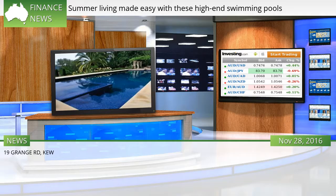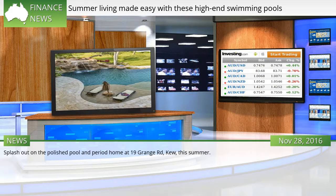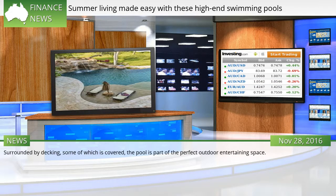19 Grange Rd, Kew. Splash out on the polished pool and period home at 19 Grange Rd, Kew, this summer. With a 25-metre lap pool as part of the expansive aquatic offering, there is no need to hit the gym in the warmer months. Surrounded by decking, some of which is covered, the pool is part of the perfect outdoor entertaining space.